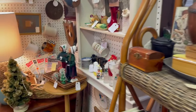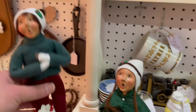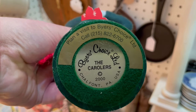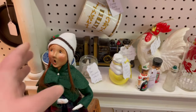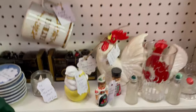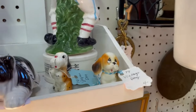I see some Byer's Carolers over here — another collectible that lots of people love around the holidays. You always have to look at the bottom to see what year they were produced. There's always this little seal. This one is a 2000, but they do go back further and are also more contemporary. These two look like they should be together. Look at all these little ceramics — they're adorable.